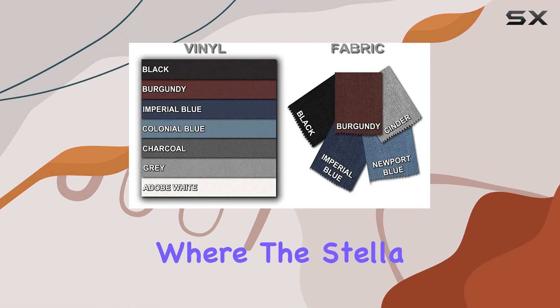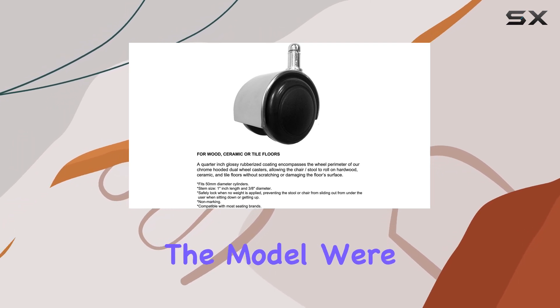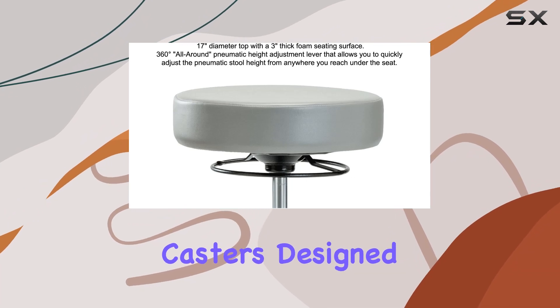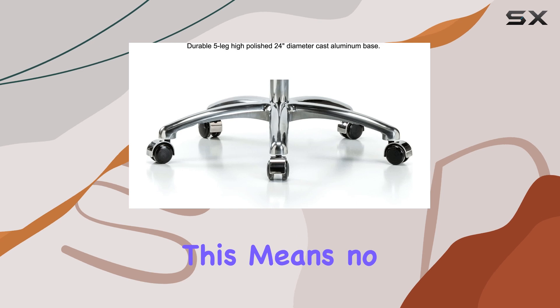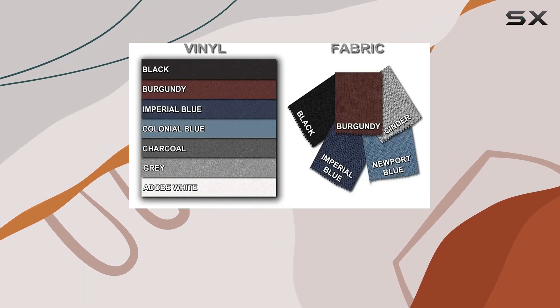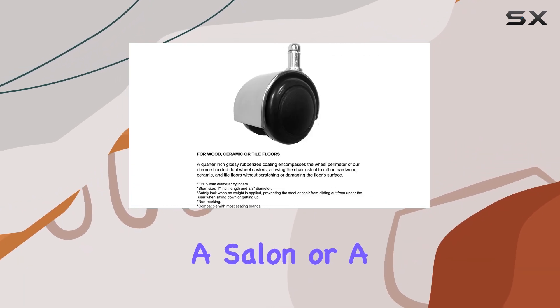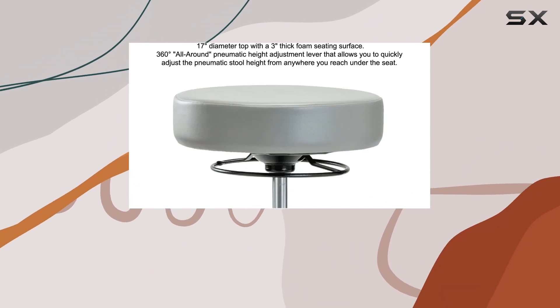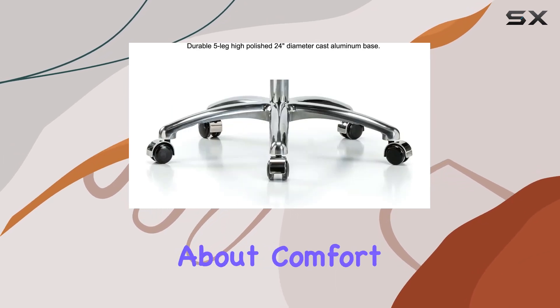Another aspect where the Stella Stool shines is its suitability for hard surfaces. The model we're looking at today comes equipped with specialized casters designed to glide smoothly over hardwood or tile floors. This means no more scratches, scuffs, or frustrating resistance that can interrupt your workflow. Whether you're wheeling around a medical spa, a salon, or a garage workshop, these casters ensure your mobility is seamless and your floors are protected.